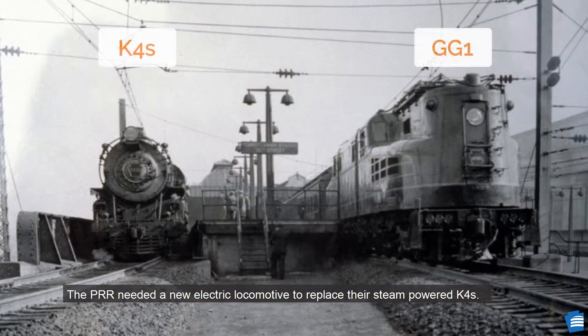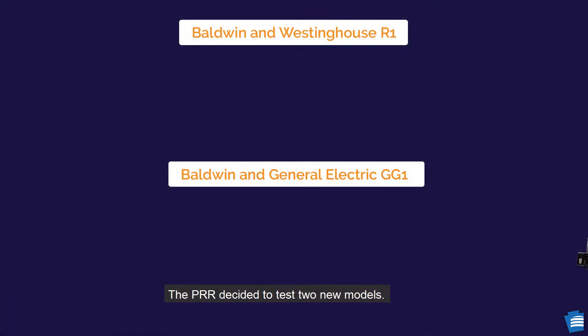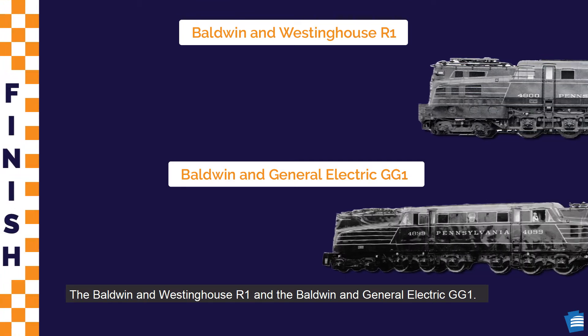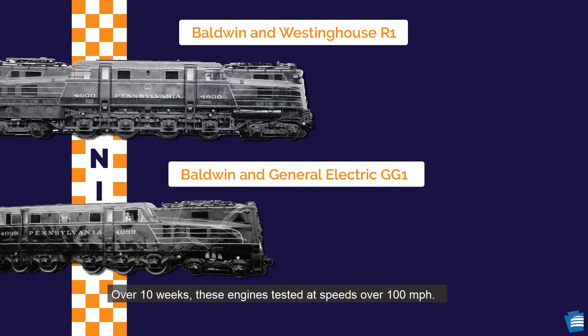The PRR needed a new electric locomotive to replace their steam-powered K4S. In 1931, they tested the P5. It did not meet expectations — it was too slow, being limited to only 70 miles per hour. The PRR decided to test two new models: the Baldwin and Westinghouse R1, and the Baldwin and General Electric GG1. Over 10 weeks, these engines tested at speeds over 100 miles per hour.